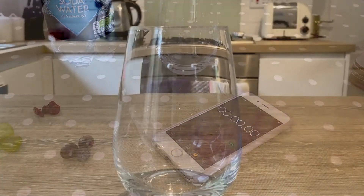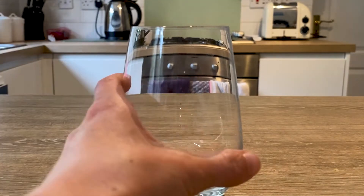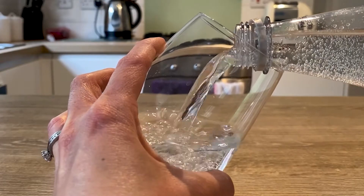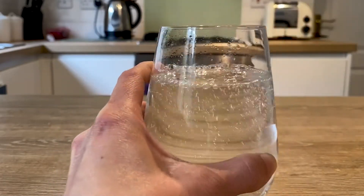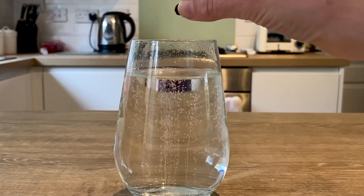First of all I'm going to pour my clear fizzy liquid — today I'm using soda water — into my glass. Let's see what happens when I add a raisin.